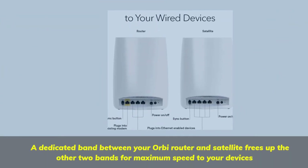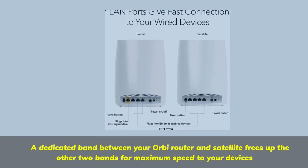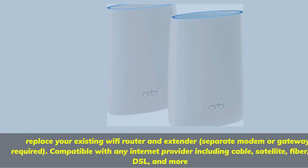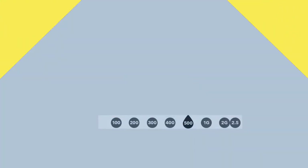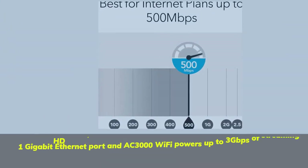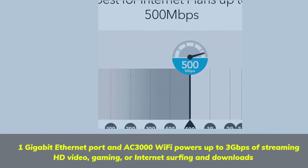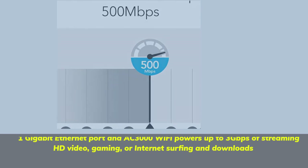A dedicated band between your Orbi router and satellite frees up the other two bands for maximum speed to your devices. Replace your existing Wi-Fi router and extender — separate modem or gateway required. Compatible with any internet provider including cable, satellite, fiber, DSL, and more. 1 gigabit ethernet port and AC3000 Wi-Fi powers up to 3 gigabits per second of streaming HD video, gaming, or internet surfing and downloads.